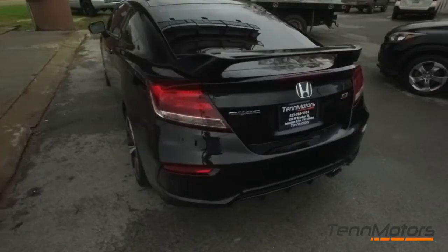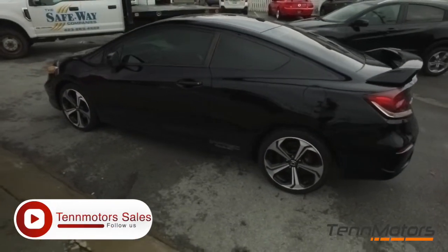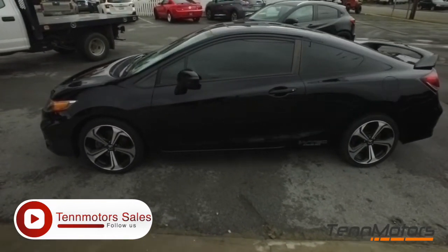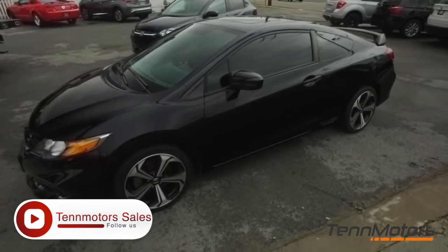Today, 10 Motors proudly presents this beautiful 2015 Honda Civic Si — high-performance, 2 fast, 2 awesome. You ready to live the Vin Diesel, Paul Walker lifestyle? This is the vehicle for you.